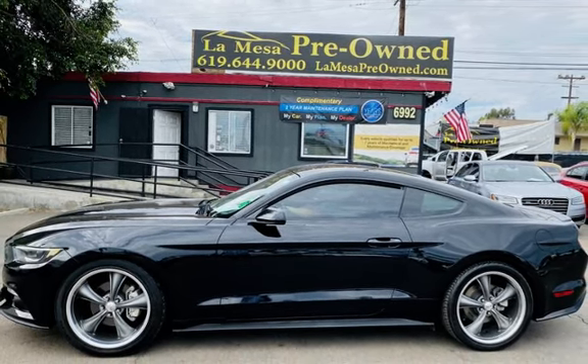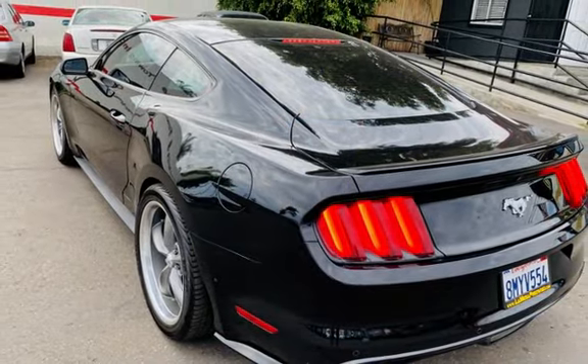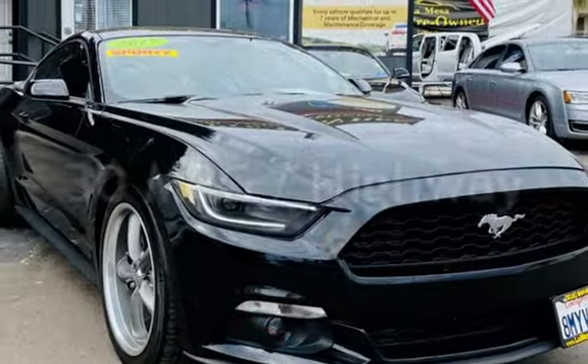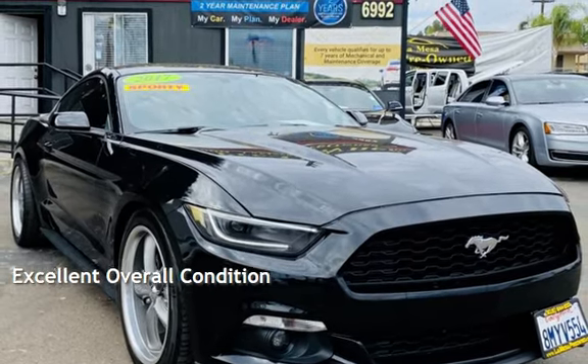This Ford is a great value with less than 50,000 miles on the odometer. Estimated fuel economy for this vehicle is 21 miles per gallon in the city and 30 miles per gallon on the highway. This vehicle is in excellent overall condition.